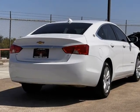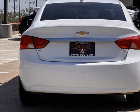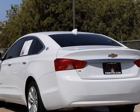Lieutenant Package, Impala Lieutenant, 4D Sedan, 3.6L V6 DOHC, 6-Speed Automatic Electronic with Overdrive, Forward, Summit White, Jet Black Cloth.